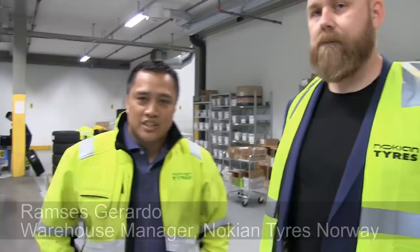Today I have these two as my guides here at Nokian Tires. My name is Jetti Düssel, I'm the product manager here at Nokian in Norway. And I'm Ramses Bonherard, the warehouse manager at Nokian Tires in Norway. We're glad to have you here.